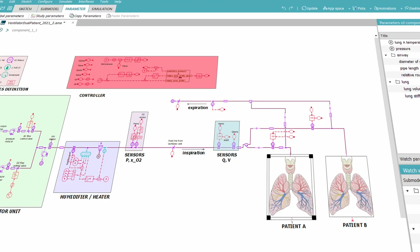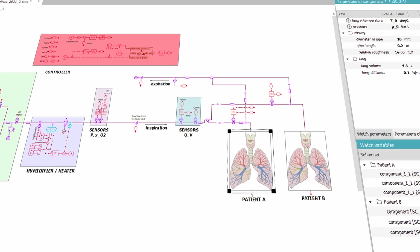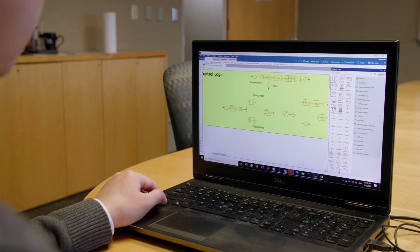In real-world situations we may not have access to those patients, but using the SimCenter EMISM we can test out different scenarios and validate the product before it is deployed. This becomes very useful in medical practice because it brings down both the cost and the time, which is very valuable in critical scenarios.